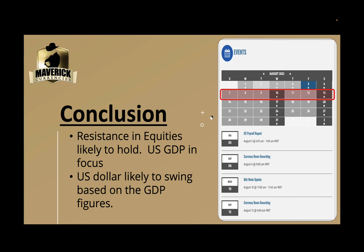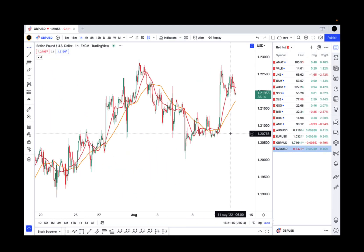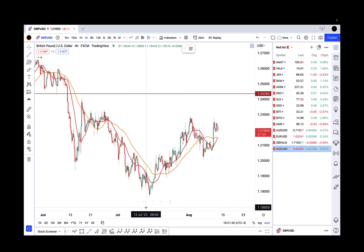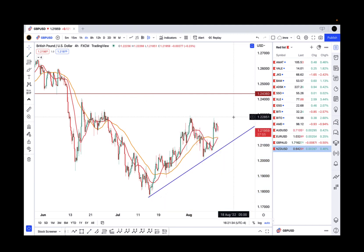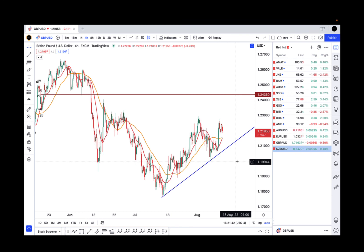In conclusion, I do think resistance in equities is still likely to hold — nothing's changed there. UK GDP is in focus — that's something to keep an eye on, and the US Dollar is likely to swing based on those GDP numbers out of the UK. Just going to pop over to TradingView one more time to look at Cable. Cable is very interesting right here because we're coming into these prior tops. If those GDP numbers out of the UK disappoint, I can see us coming all the way back down to at least 1.21, possibly lower. If we take out this trend line, it's an even bigger trade to the downside — I wouldn't be shocked to see 1.20 again in Cable.